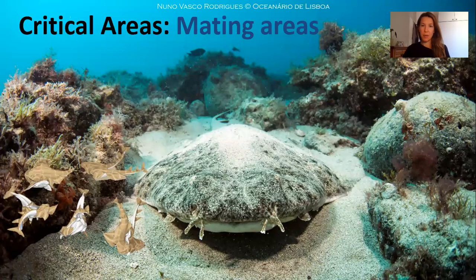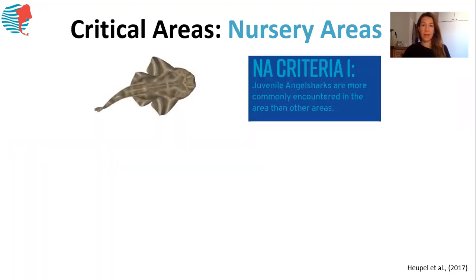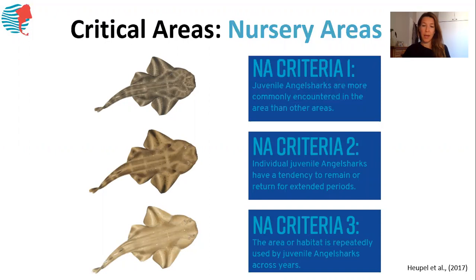Some of these critical areas are so-called mating areas. Observations show that adult angel sharks — large females and large males — come close to shore during certain periods of the year to mate in these areas. Other areas that we consider critical are so-called nursery areas, where juvenile angel sharks have been observed. For an area to actually be considered a proper nursery area, there are three criteria that need to be fulfilled: juvenile angel sharks are more commonly encountered here than in other areas; individual angel sharks have a tendency to remain or return to these areas for extended periods; and the area is repeatedly used across years by juvenile angel sharks.